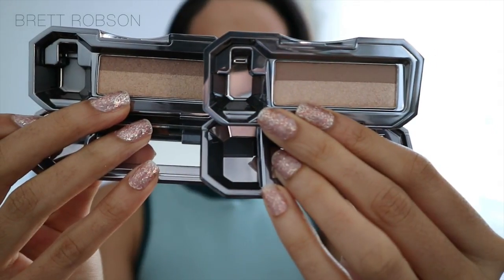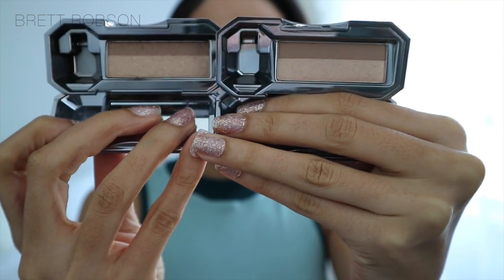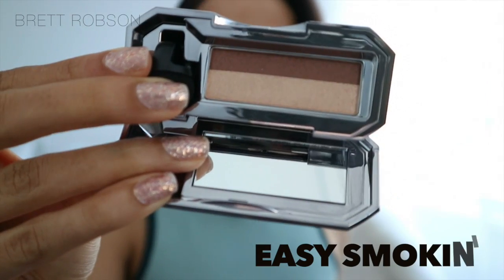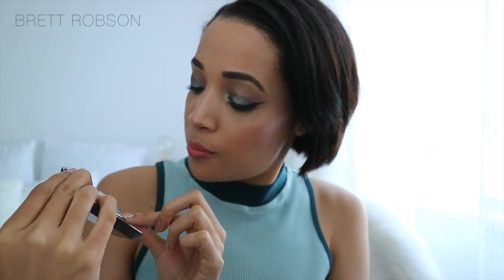To me, Brazen Bronze looks very similar to Beyond Nude — they look almost identical. So if I was shopping, I'd only get one of them; there's no need to have both. And this is Bombshell Brown — again, I feel like these basic brown shades you wouldn't need more than one. You could always just go with Beyond Nude or Brazen Bronze and it would be basically the same thing. This is Easy Smoking — a very chocolatey colour with a beautiful gold shimmer. Beautiful combo; you could create a whole look with just this.